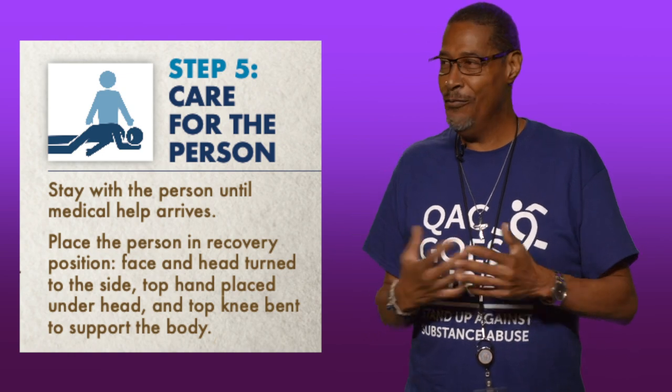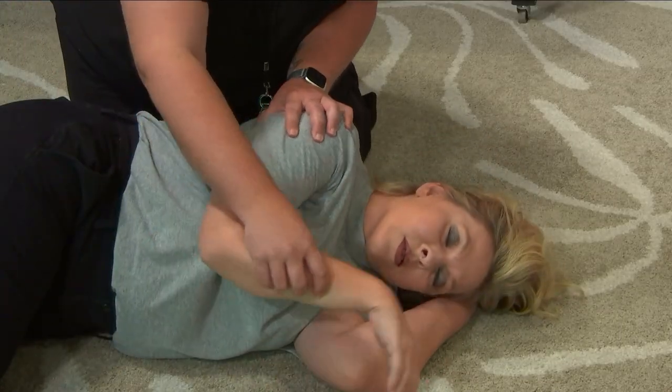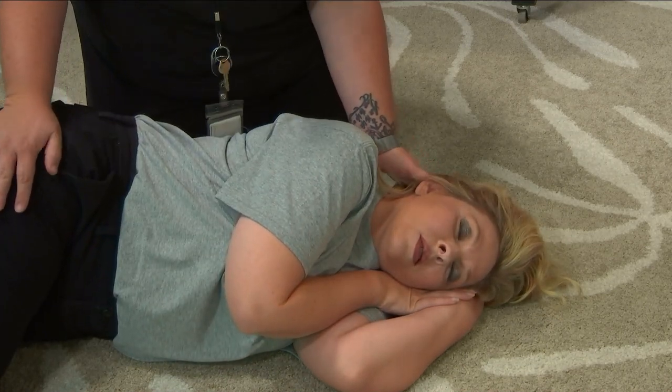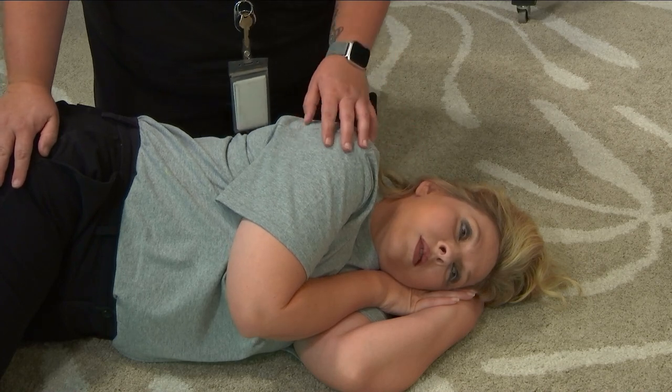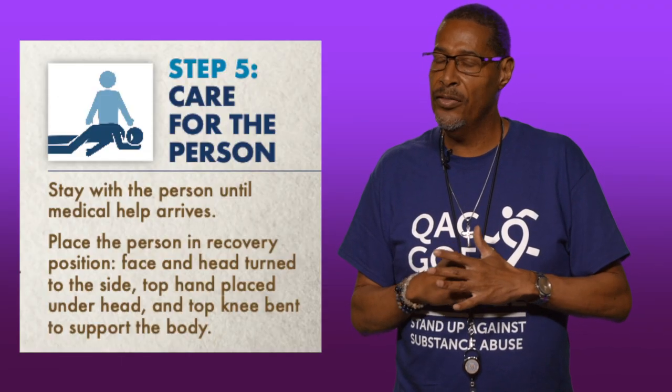Step five: care for the person. Stay with the person until medical help arrives. Place the person in the recovery position — face and head turned to the side, top hand placed under their head, and top knee bent to support the body.